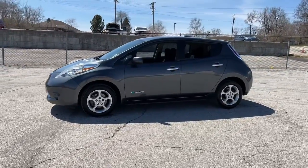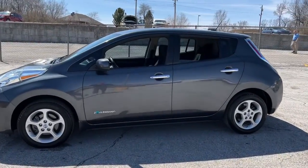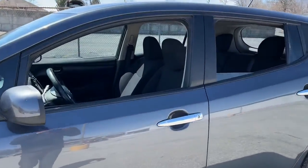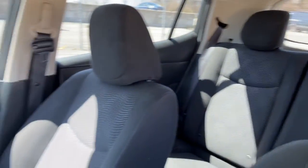From its standard driver-assist features to its comfortable, spacious seating to its sleek design, this four-door hatchback is poised to take you boldly and efficiently into the future. The following are some of this vehicle's highlighted options.